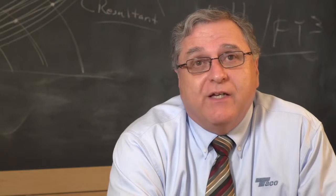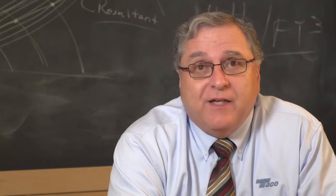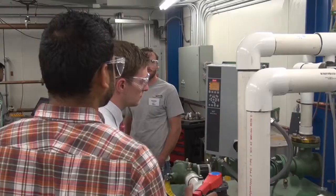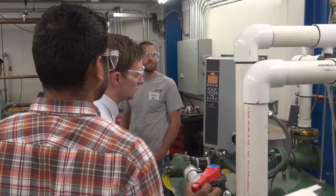We took a walking tour of the test lab, the factory, and the warehouse. We had a special demonstration unit showing us how to use the self-sensing pump and the variable speed drive.